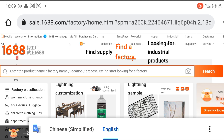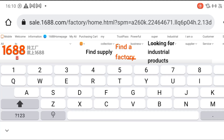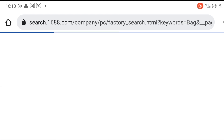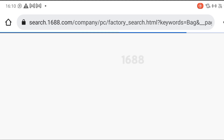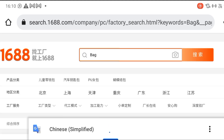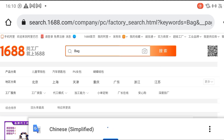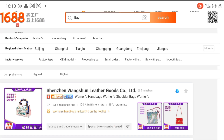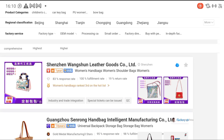Once you click on 'Find a Factory,' you can search for any product of your choice — the one you want to import. You can search for watches, toilet papers, whatever you want. I'll search for 'bag' now as an example to contact the manufacturer of this particular product. We have different types of bags. Let's wait for it to translate to English so we can access the platform properly.